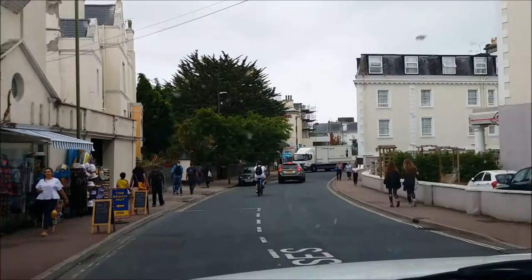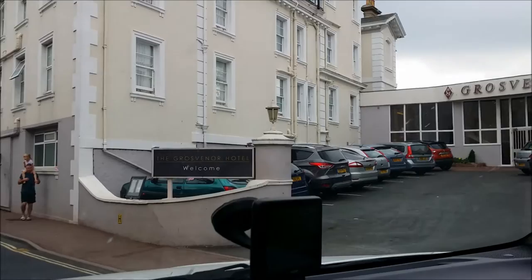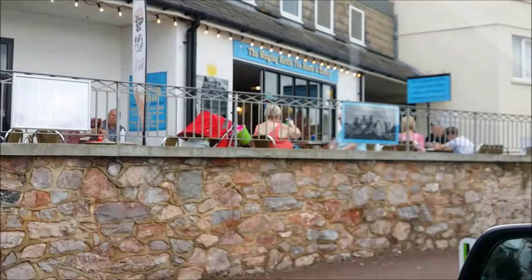This is where it is, just here where Keith's Diner is - there it is, the Grosvenor. It's got free parking if you can find the parking. There's one of these tourist shops and that's the Singing Kettle, it's quite a nice little cafe.